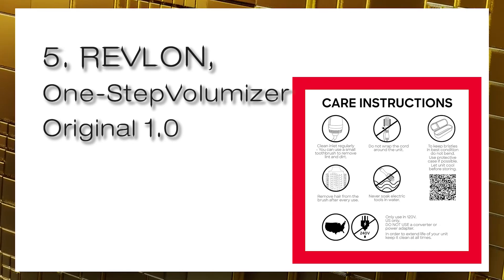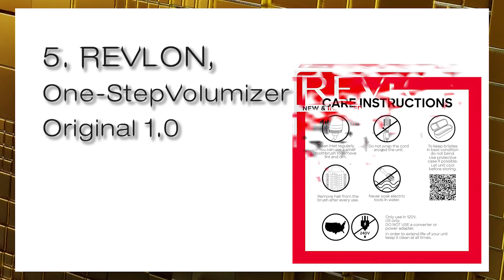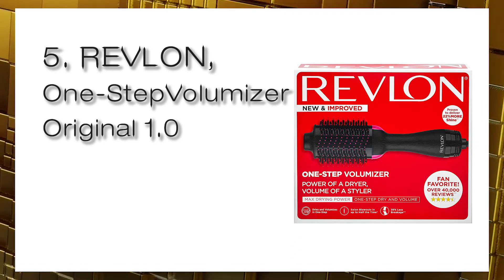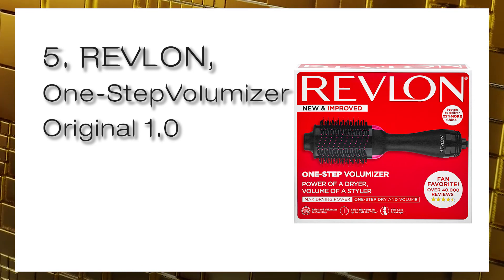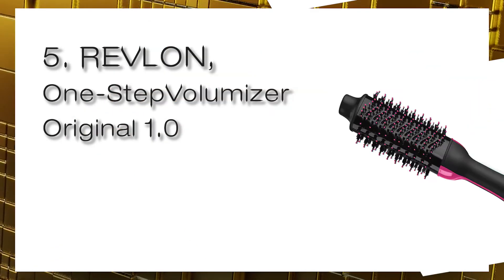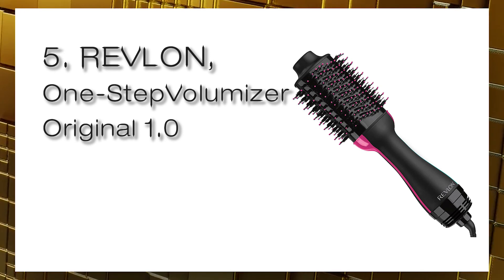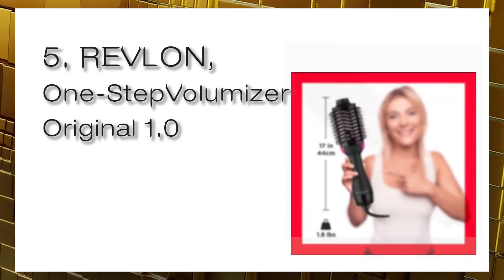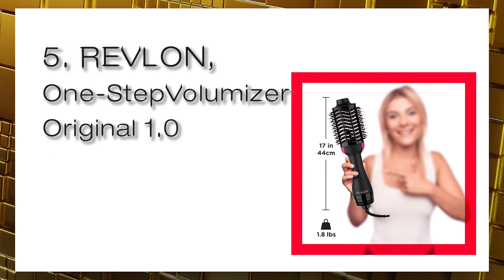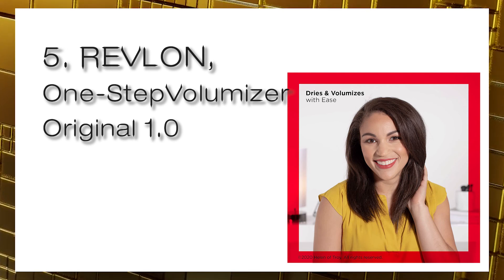The Revlon One Step Volumizer meets U.S. safety requirements and features ETL certification. It is designed for 120-volt USA outlets only — do not use a voltage converter or adapter as it will damage the unit. For good care: clean the air inlet regularly, remove hair from the brush after every use, do not wrap the cord around the unit, and let the unit cool before storing to keep bristles in the best condition.